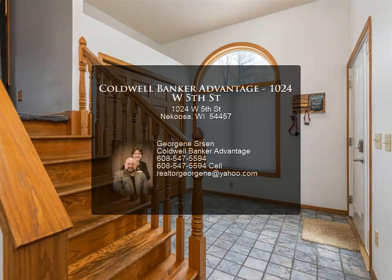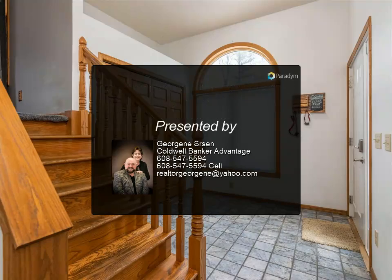This home is move-in ready. Start making memories today. For more information, review the details below.